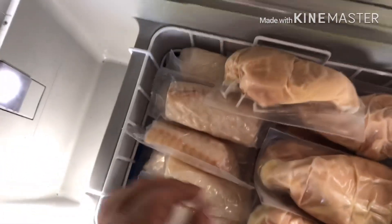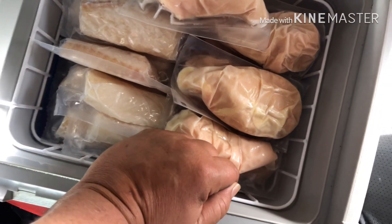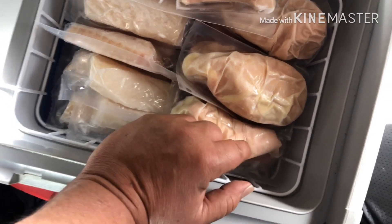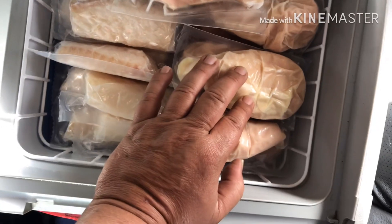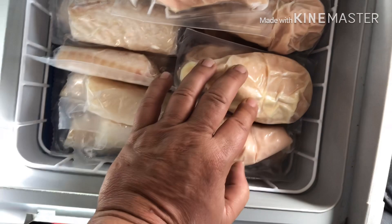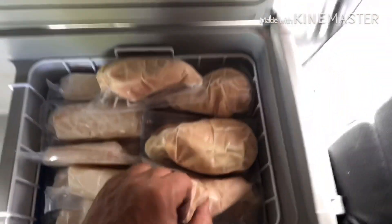I got some hamburger patties down here. I got barbecue chicken on the bottom - there's two kinds. There's regular barbecue skinless soaked in barbecue sauce, and then there's buffalo boneless wings. So we got that for that kind of food.